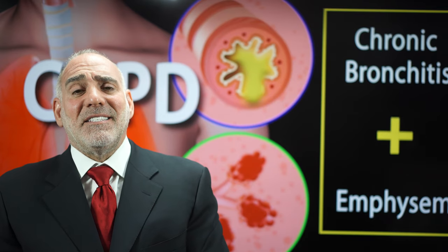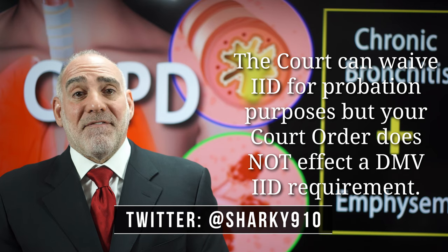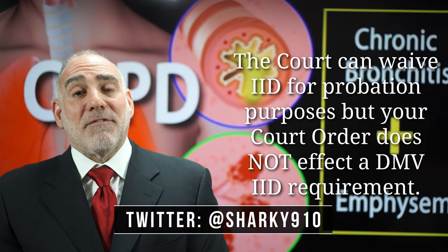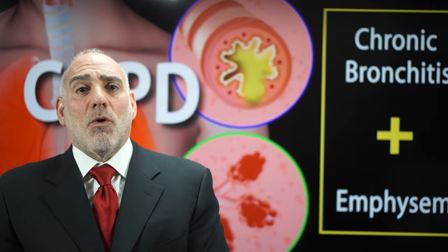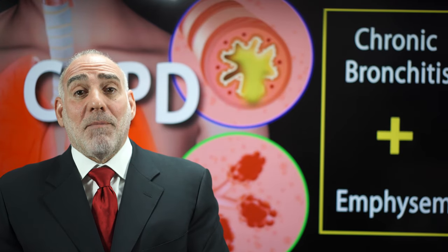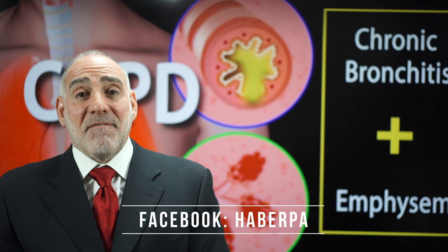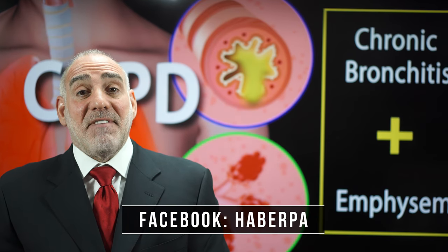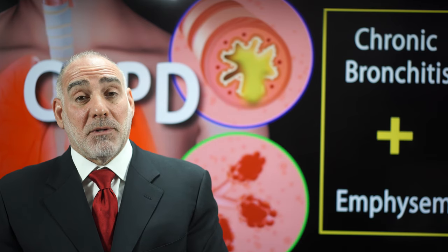If an IID is required as a condition of probation, then the court can waive that condition. But such a waiver is only going to apply to court and will not apply to DMV. So even if the court waives your IID — meaning that your probation cannot be violated for failure to comply — DMV is not affected. And DMV can, and they will, suspend your driving privilege unless and until you comply.